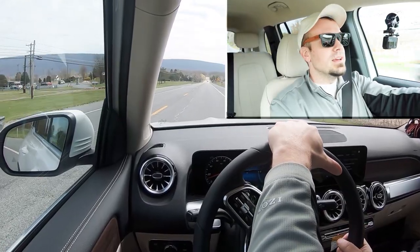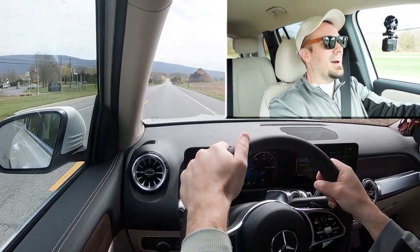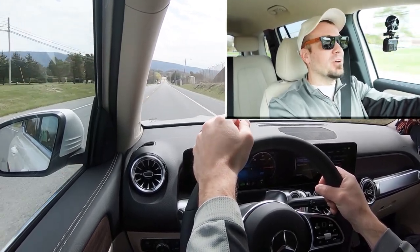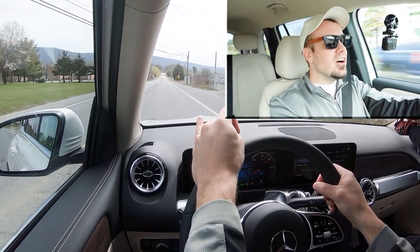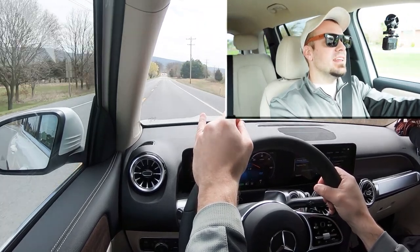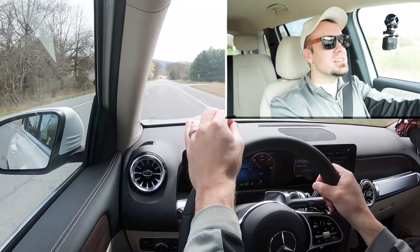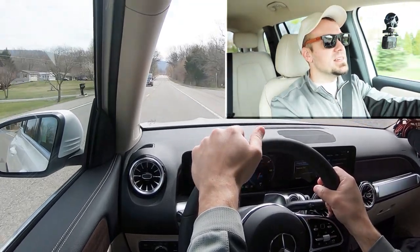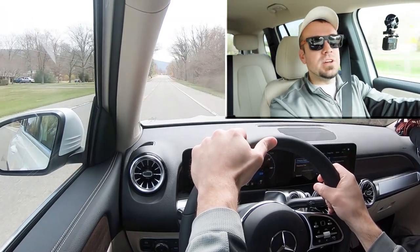Let's put the acceleration to the test and see how quickly we can get our 2023 Mercedes-Benz EQB 250 up to speed. Three, two, one — go! We're spinning — it's front-wheel drive, that's why. Still, it did stick to the ground pretty quickly. Eight seconds flat in an all-electric vehicle still feels ridiculously quick, and honestly that number has to be underrated because it felt more like 7 seconds. Incredible acceleration for the EQB 250.